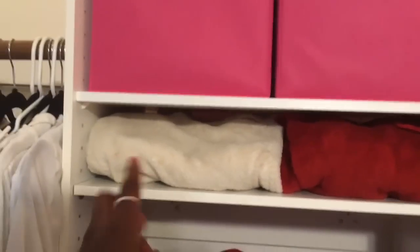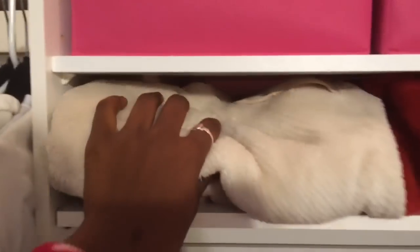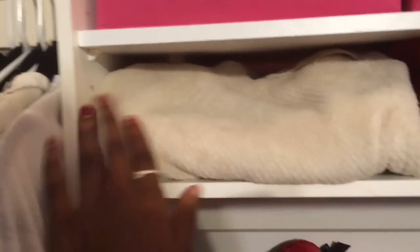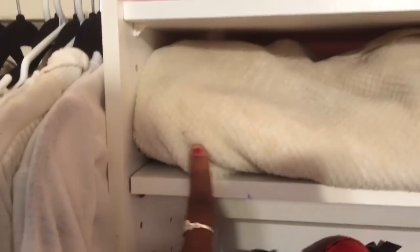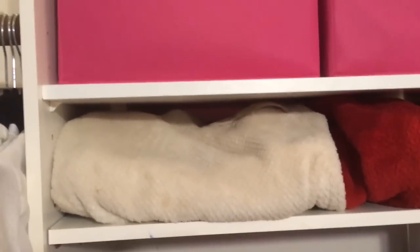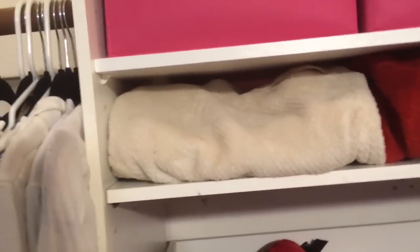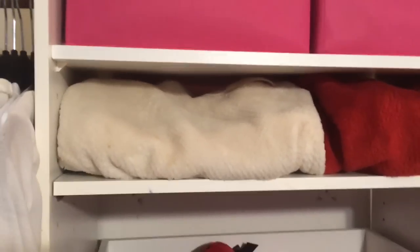In this little section right here I just have my Patagonias — I just have two. This is where I keep my red Patagonia, and then this is my white Patagonia that I need to wash. I just need to wash it so bad — it's literally stained in like every place possible. But I'm afraid because I heard if you wash it, when it comes out it's not as soft as it originally was. So that's why I'm scared.